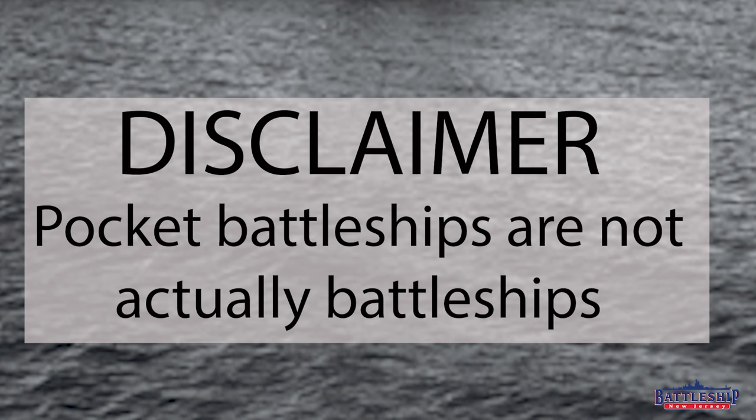Pocket battleships are not actually battleships. 'Pocket battleships' was a colloquial term invented by the British press to describe these vessels, and we'll talk about why that is later on in the video. The Germans called them Panzerschiff, or armored ships, which also sort of throws you off because armor is not their greatest asset. However, early in World War II, they were all redesignated as heavy cruisers, which is pretty accurate. The most accurate thing would be to call them armored cruisers, because they are essentially an extension of the pre-World War I era armored cruiser designs. That's the most similar thing to them, although in actuality there's nothing else like them out there, and I think that's why these ships are interesting.